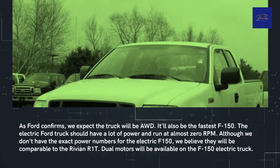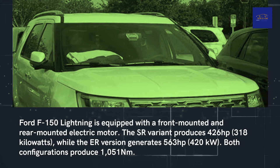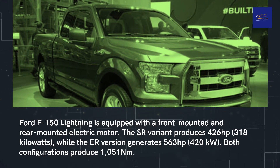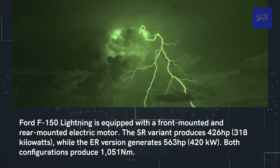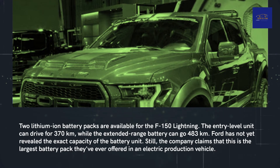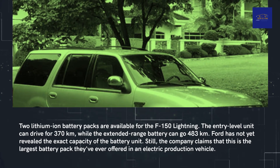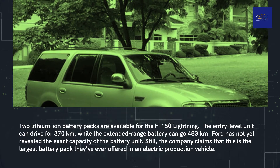Dual motors will be available on the F-150 Lightning. The F-150 Lightning is equipped with a front-mounted and rear-mounted electric motor. The SR variant produces 426 horsepower (318 kilowatts), while the ER version generates 563 horsepower (420 kilowatts). Both configurations produce 1,051 newton-metres of torque. Two lithium-ion battery packs are available: the entry-level unit can drive for 370 kilometers, while the extended-range battery can go 483 kilometers. Ford claims this is the largest battery pack they've ever offered in an electric production vehicle.